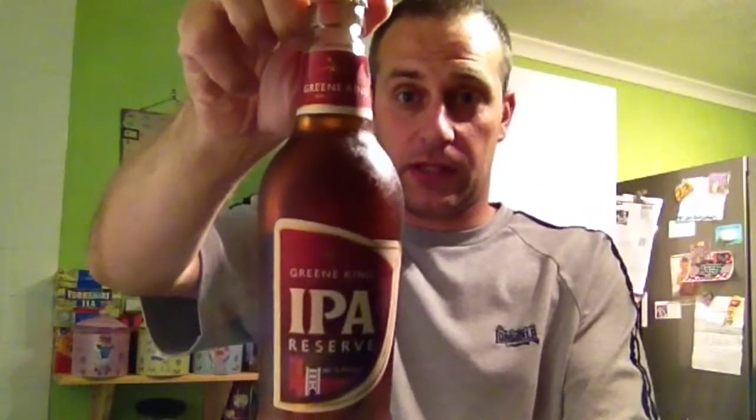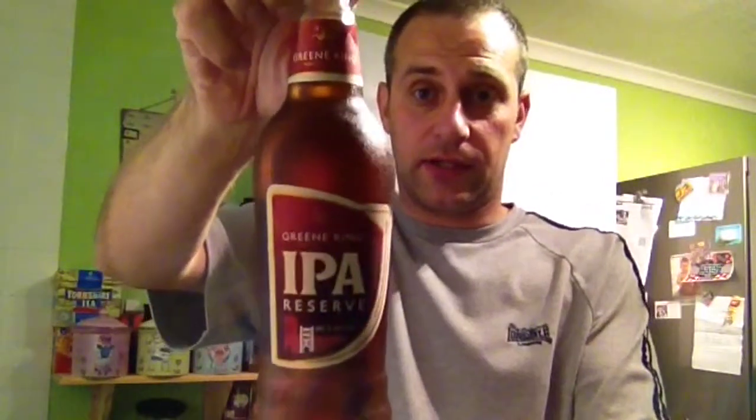Here we are. Slightly darker than the standard. It's 5.4% ABV, so it's quite a bit stronger as well. Now a reserve beer is generally like a better quality of the original — sometimes like a whisky single malt. This should be the best of the best, so I'm expecting something pretty good. Let's get it open and find out what it's all about.